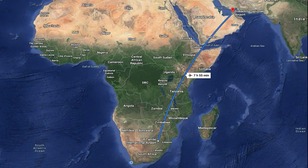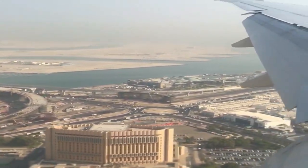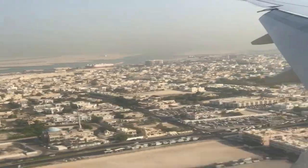We boarded the 777-300ER from Johannesburg to Dubai. Estimated flying time was around 8 hours. We arrived in Dubai right on schedule and we had a few hours to kill before our connection flight to London.